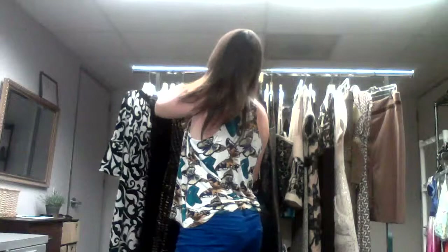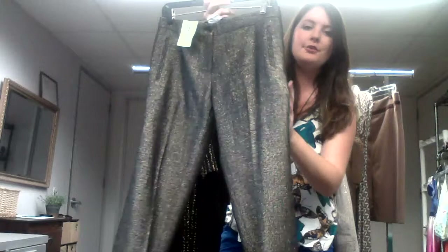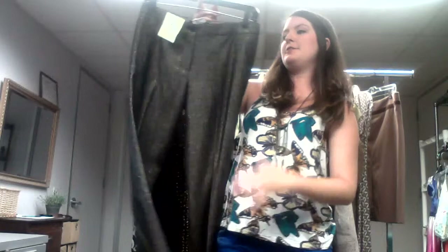Now these pants, I am totally digging. They are from Etro, $15. They've got this nice front pleat. When you're not in the light, they look kind of black, but as soon as you catch the light, they've got this beautiful gold color. Meant to be worn with black high heels or gold high heels — whatever floats your boat. They're just great with a classic black top.